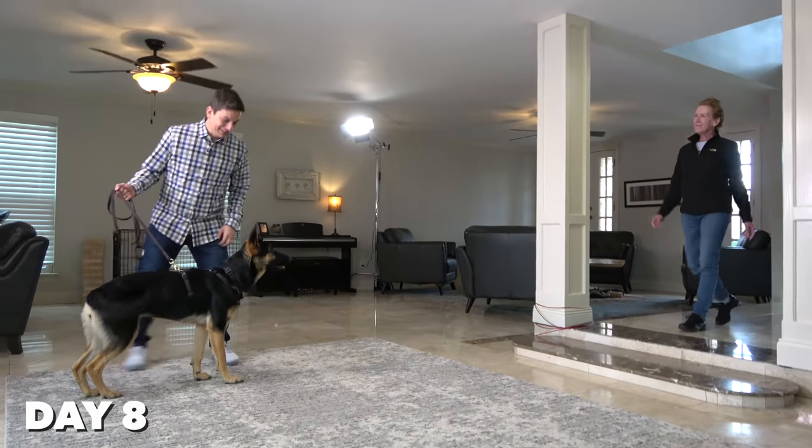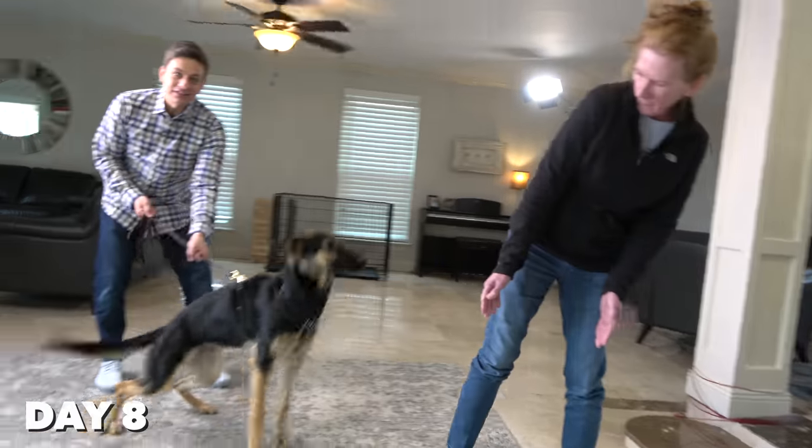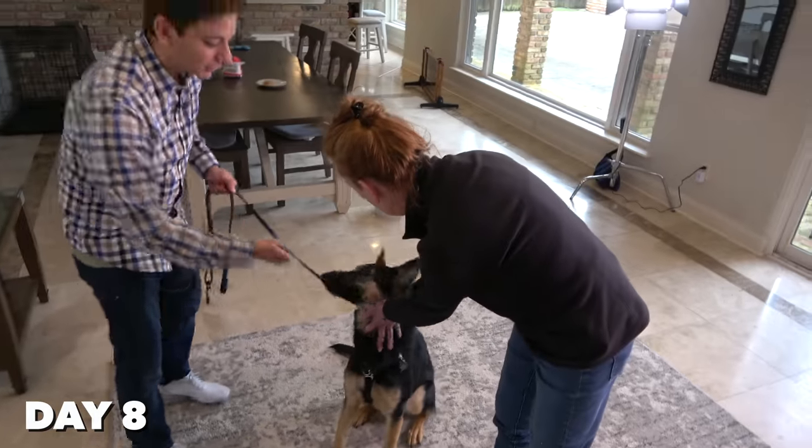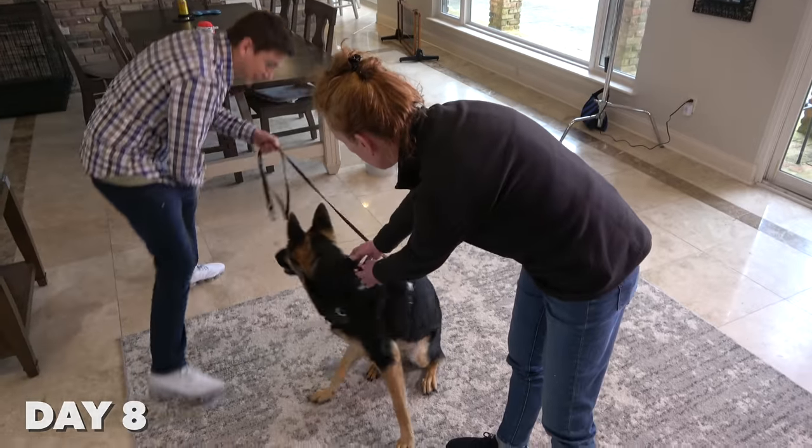Because her biting and jumping still needed some work, I really wanted to diligently focus on resolving that too. You want to go say hi? Let's go say hi. Good. Okay. That's why we have them on leash — say hi. Good girl. Okay, come. So we're interrupting the behavior before it occurs.